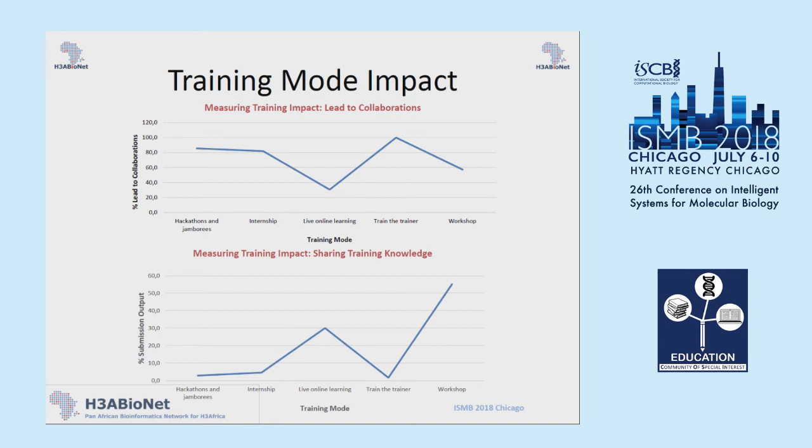The next question was whether the training led to any collaborations. For hackathons and internships it was reasonably high; for live online learning it dipped a bit; for train-the-trainer and workshops it was lower. The last question asked how much of the training attended had been shared with anyone else — and for live online training and for workshops, this seemed to be quite high.